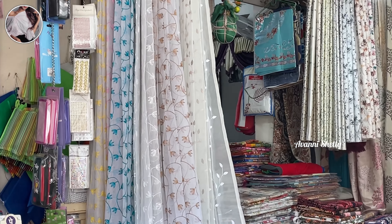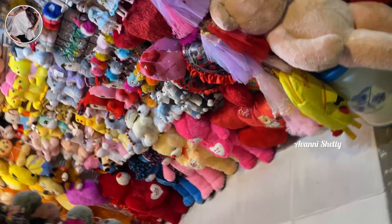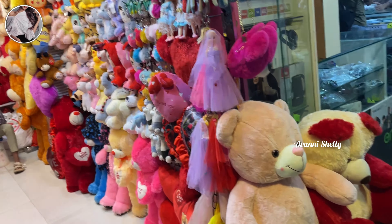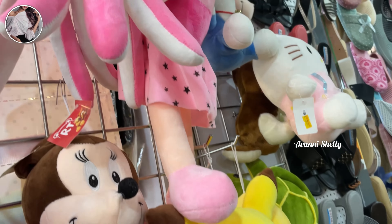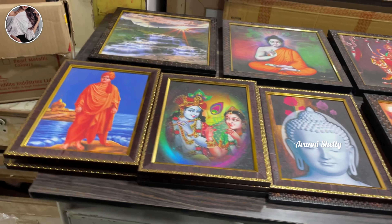There are also handloom collections like curtains and bed sheets. Even if you go for doll shopping or soft toys, it's really worth it — only for 250 to 300 rupees, you will find very good soft toys. And there are also paintings and wall frames available.